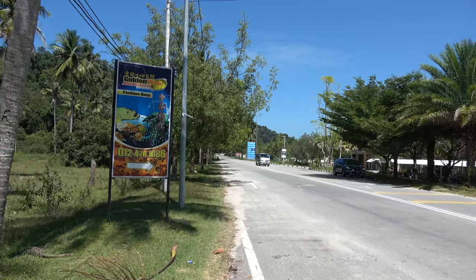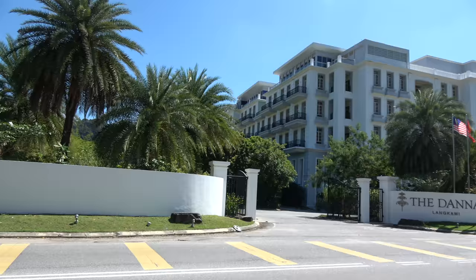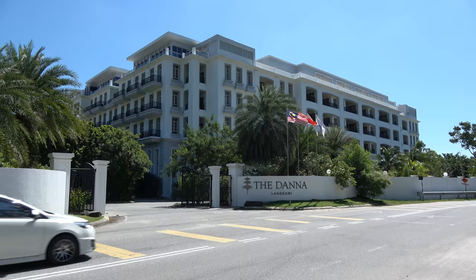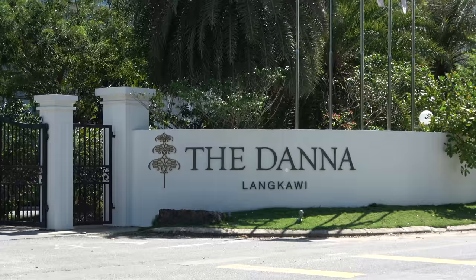Welcome to Langkawi and welcome to the Datai Hotel. The Datai Hotel in Langkawi is very famous — an award-winning hotel with a British colonial style design. I've got a lovely Sea View room called the Viceroy room, so we're going to have a look around the Datai Langkawi. See you inside.